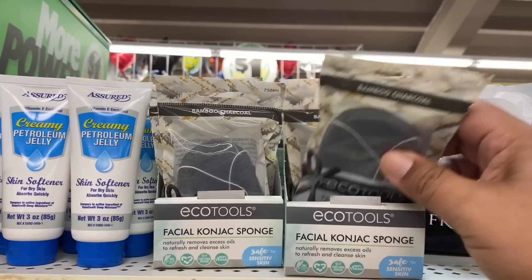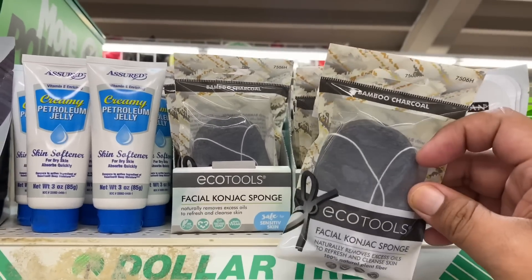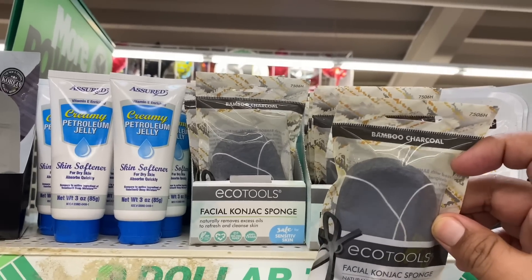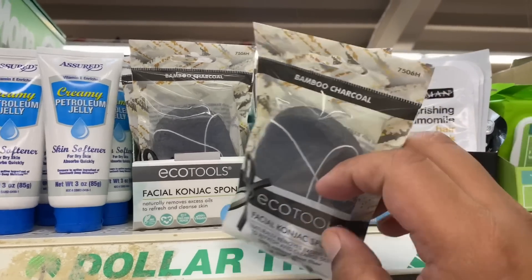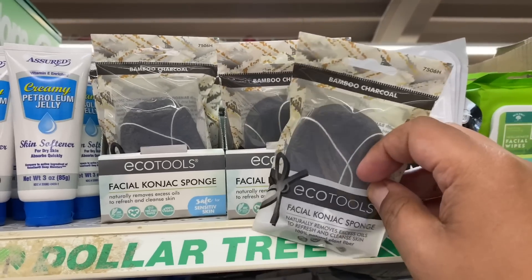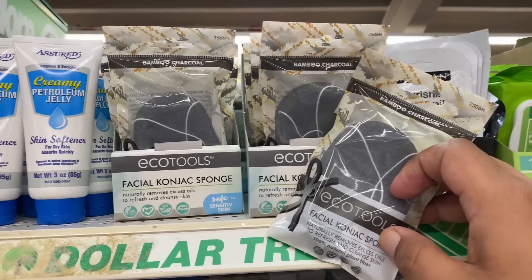Oh, and these finally made it here — I'm so excited. The Equal Tools facial cleansing sponge with charcoal. I've been waiting for these. I know these were out in Texas for a while and they finally made it out to California. So super excited — I'm going to grab a couple of these for myself and for giveaways.